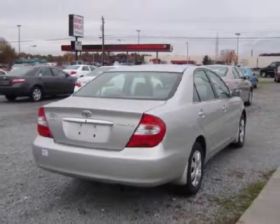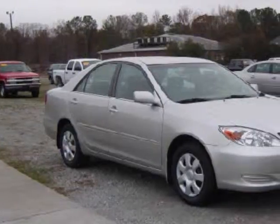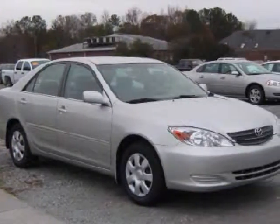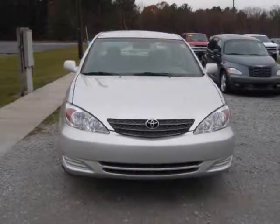The Camry is also front-wheel drive. Options on this car include power windows, locks, and mirrors, air conditioning, rear defrost, cruise control, bucket seats, a CD player, and a center console with cup holders.